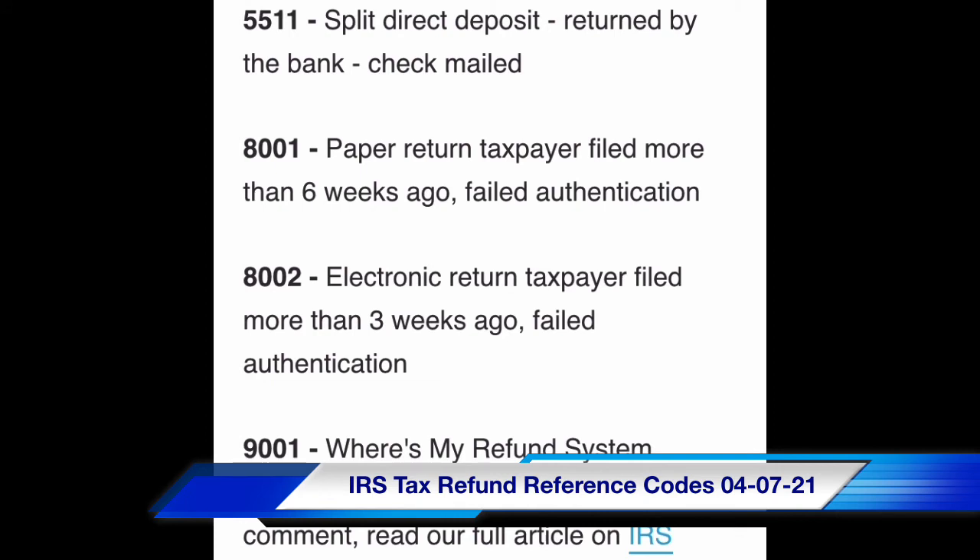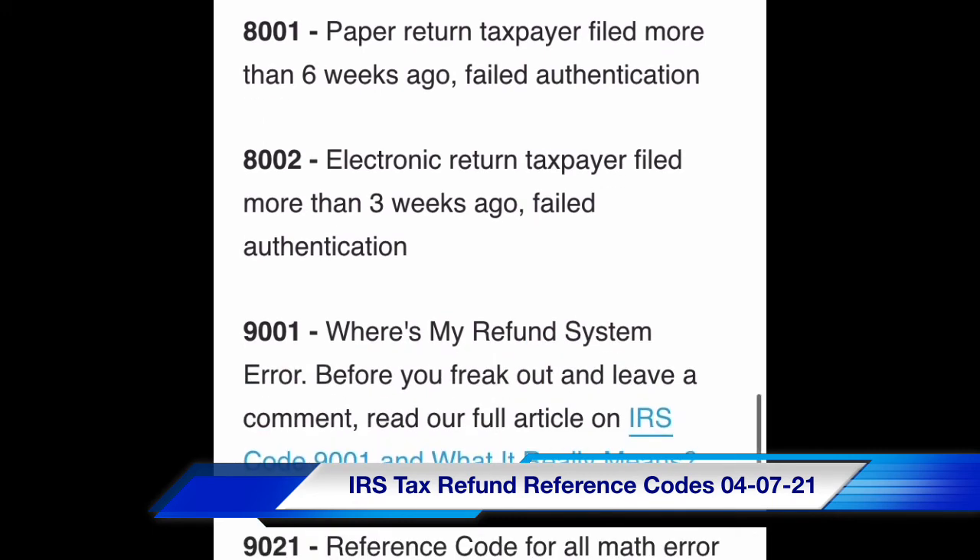Code 8001: paper return taxpayer filed more than six weeks ago, failed authentication. Code 8002: electronic return taxpayer filed more than three weeks ago, failed authentication.